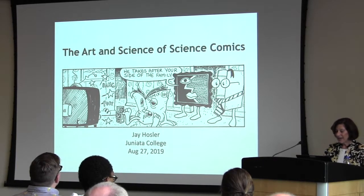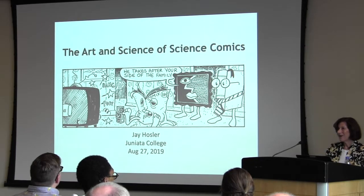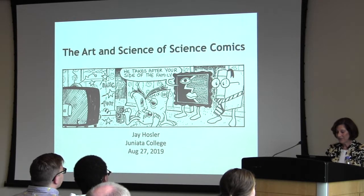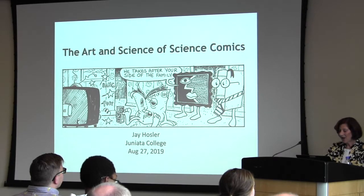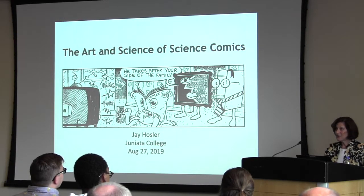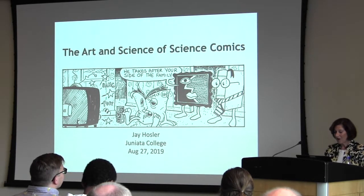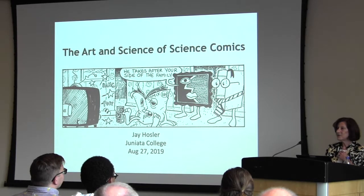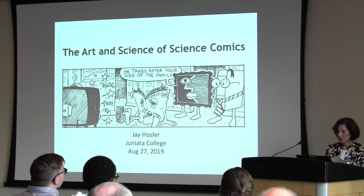Our speaker, Dr. Jay Hasler, is an award-winning educator and cartoonist with extensive experience using comics in biology education. Dr. Hasler earned his PhD in biological sciences from the University of Notre Dame, joined the faculty of Juniata College, and is currently chair of the biology department. He's a nationally recognized cartoonist and author of many science comics and graphic novels. A 2006 NSF grant enabled him to develop a comic book textbook titled 'Optical Illusions.' His latest book is 'Evolution: The Story of Life on Earth,' a 2011 Junior Library Guild selection.